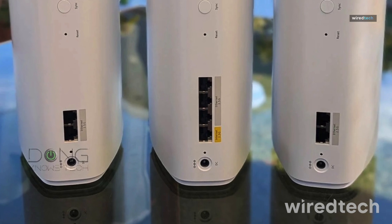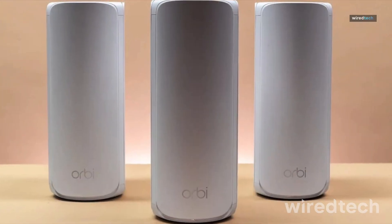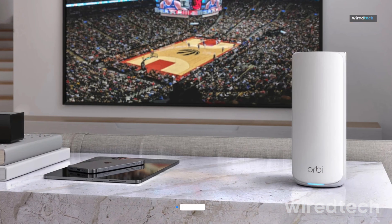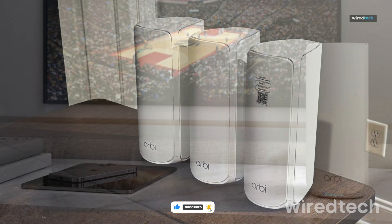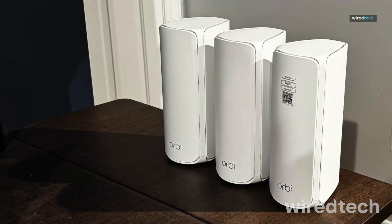Its advanced security features protect your network from cyber threats. Whether you're a hardcore gamer, streamer, or tech enthusiast, this is the fastest and most powerful mesh system available. Upgrade to the Netgear Orbi 770 for the ultimate Wi-Fi experience.